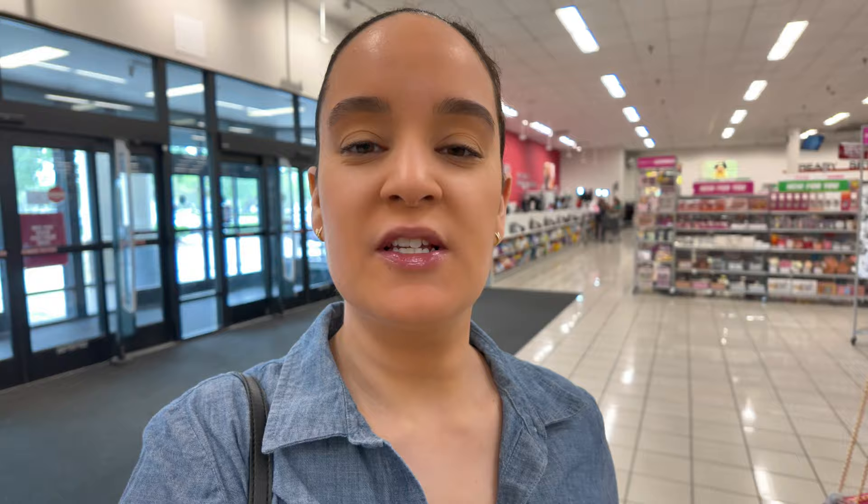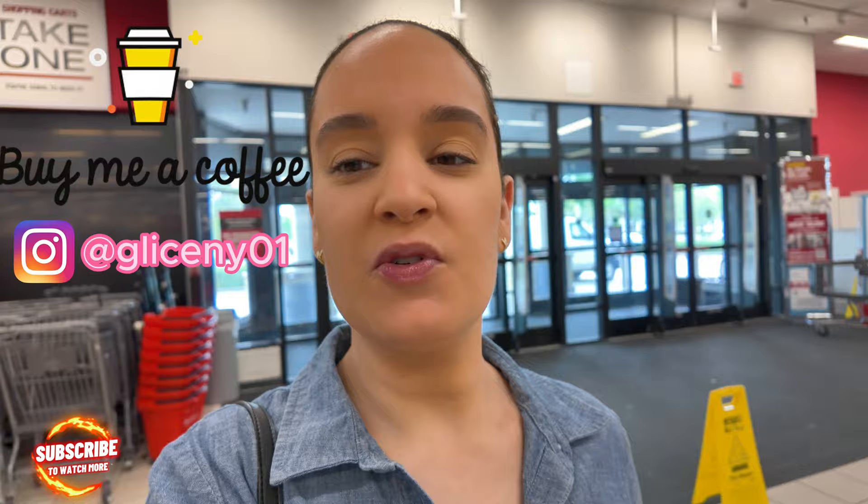Hi guys, today we're at this Burlington location here in Royal Palm Beach and I see a lot of beautiful things, new things going on today. We're going to start here at the purse section and then move our way down. Reminder to subscribe to my channel — hit that notification bell so you can get notified every time I upload a video.